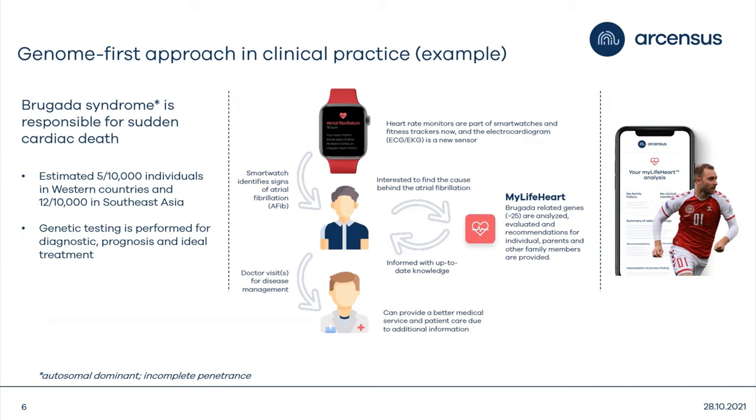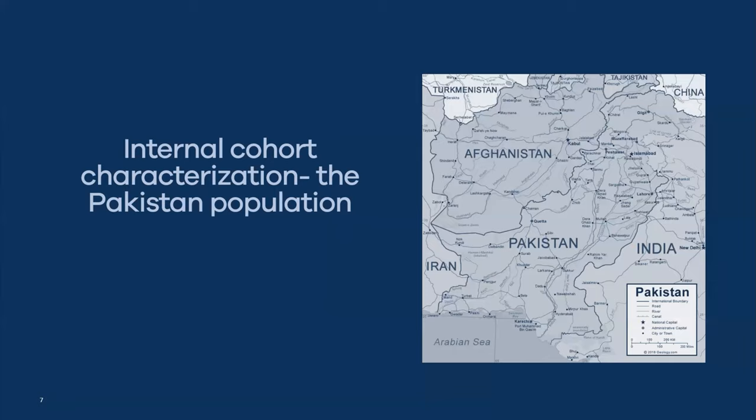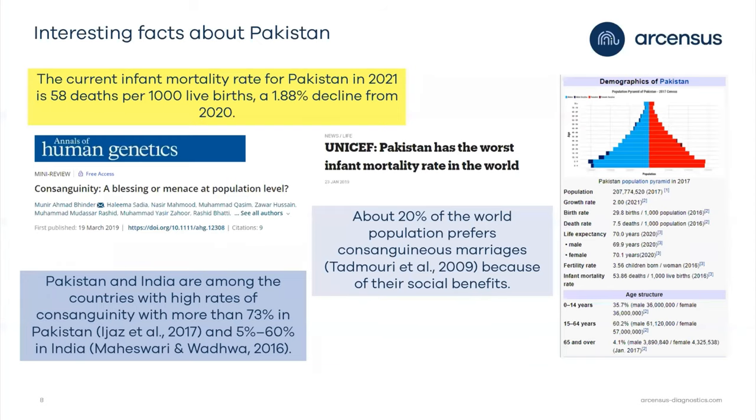Going back to the topic of our webinar, I would like to introduce the diagnostic yield using a very interesting and valuable population cohort we have at our census: the Pakistani population. I'll explain a bit later why it's so important to have this population in your dataset. Many of you may already know why this population is so interesting from a genetic point of view.